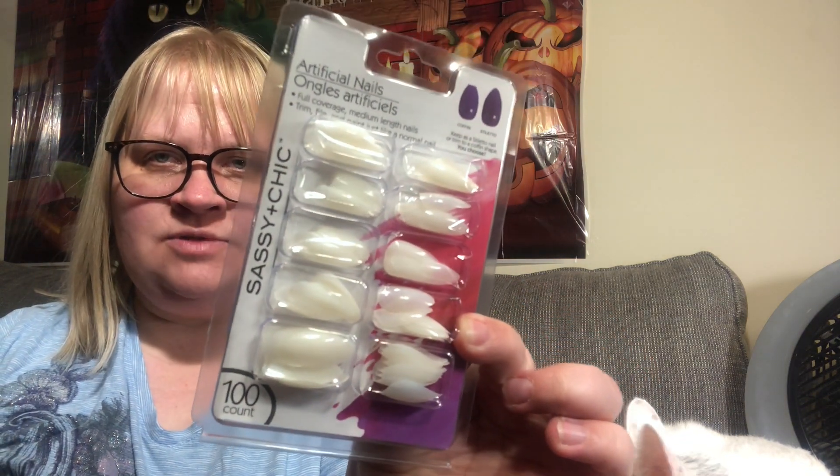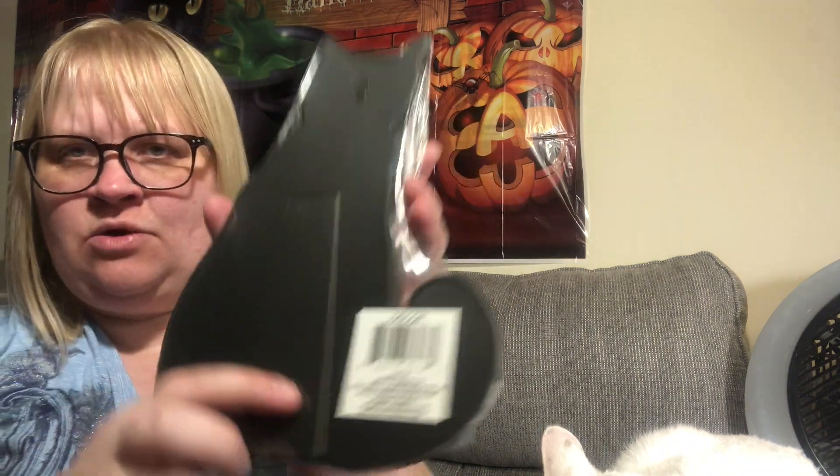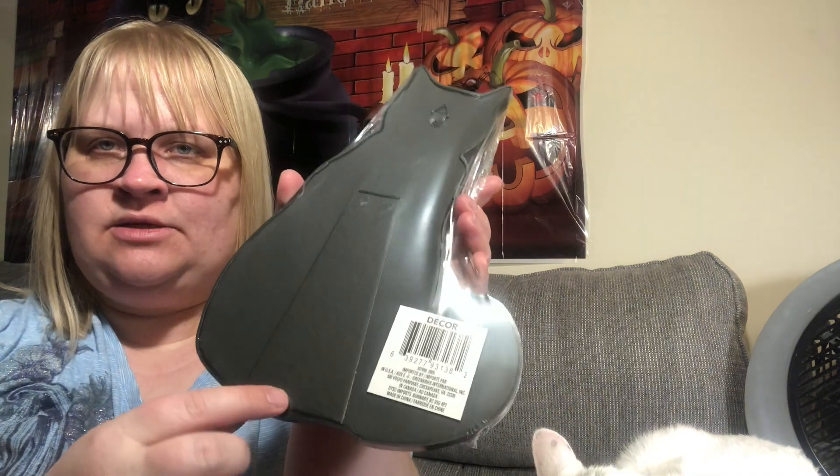I thought this was really cute — it's a little cat sign decor piece. It can stand up with a little standing piece on the back. I hadn't even seen anybody haul this. It says 'This House Is Not a Home Without a Cat.' I thought that was perfect, of course I had to pick it up.